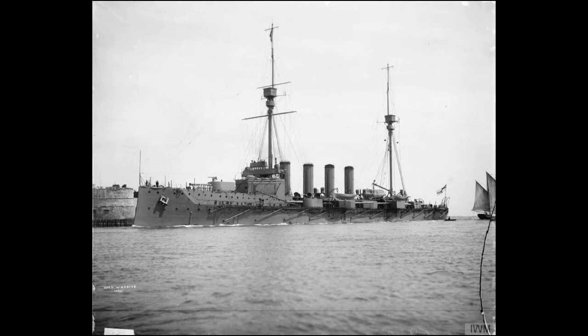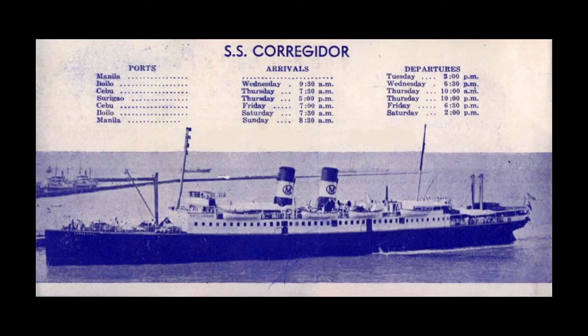Engadine remained with the battlecruiser force until early 1918, when she was transferred to the Mediterranean. Based out of Malta, she engaged in anti-submarine patrols for the remainder of the war. In December of 1919, she ended her Royal Naval service and was sold back to her previous owners, the South Eastern and Chatham Railway, resuming her role as a cross-channel ferry, presumably with her hangar and armament removed. In 1923, British railways were consolidated and she found herself transferred to Southern Railway, the amalgamation of several smaller companies.